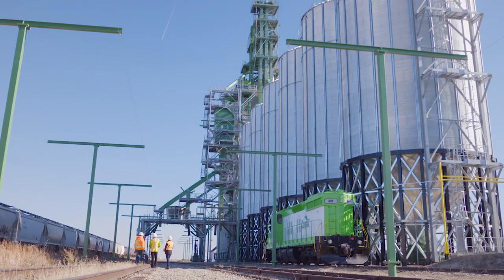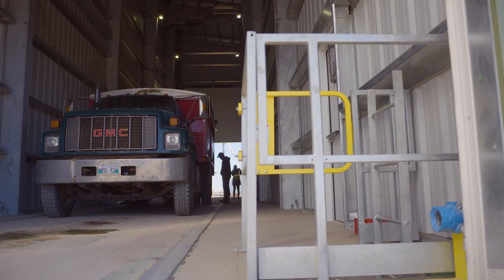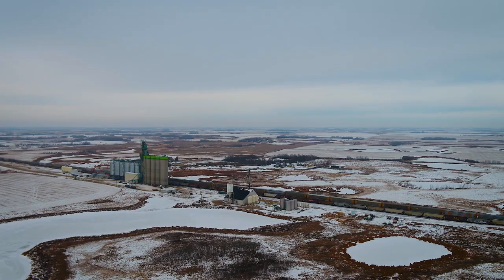What has me most excited about the expansion is the commitment to the area. I grew up in the area — it is home for me. To see that we've invested back in the community and shown that we're going to be here for a long time. We've been here for 40 plus years and the intention is to be here for that long again.